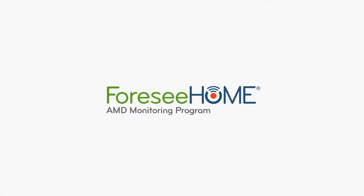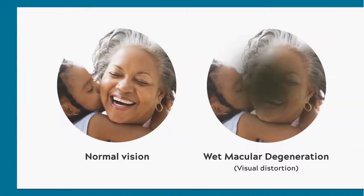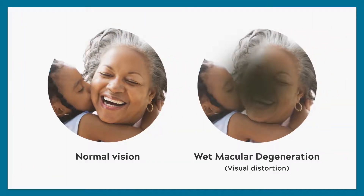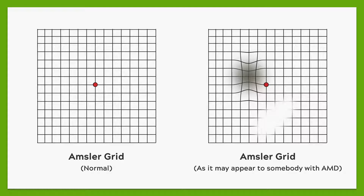Because you have dry AMD and you're at risk of developing wet AMD, daily vision testing in between your regular eye exams is a critical part of catching the progression to wet AMD early. At-home testing between eye exams is an important and convenient part of checking for changes in your vision every day.